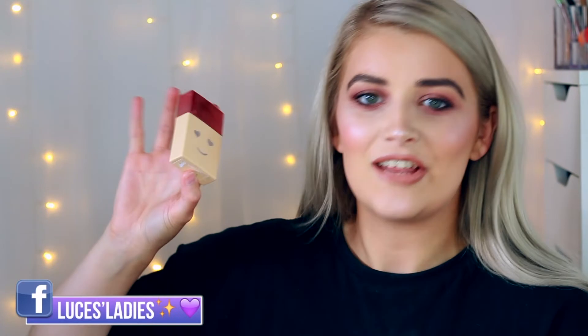The Hello Happy Soft Blur Foundation is meant to look like skin and feel like nothing at all. It's a sheer-to-medium coverage formula, and the packaging is absolutely beautiful — it reminds me of those BN biscuits with a little smiley face. You shake it and then apply. I actually won this on a giveaway with Debenhams Beauty rather than receiving it as PR, but I included it in case you'd like me to do a full face of Benefit video.